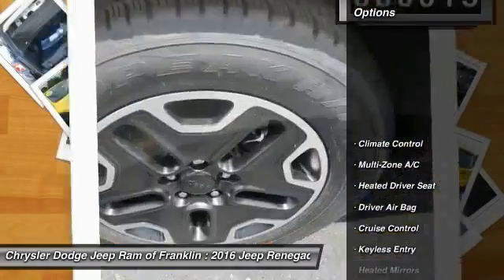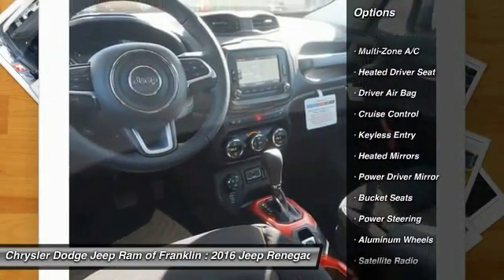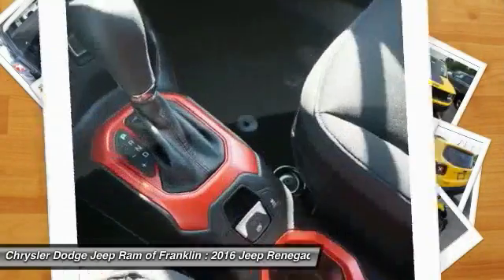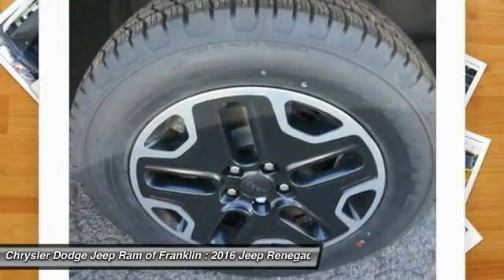Here are some of this vehicle's great options: steering wheel audio controls, backup camera, traction control, keyless entry, navigation system, stability control, leather-wrapped steering wheel, Bluetooth, adjustable steering wheel, and power steering.